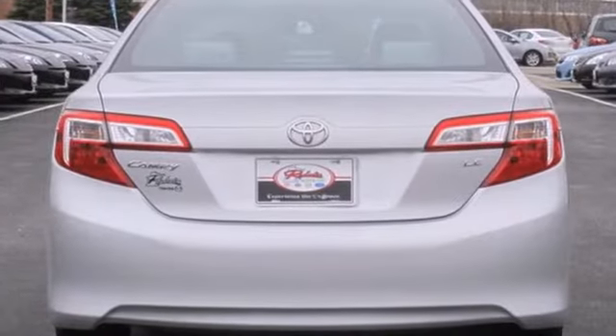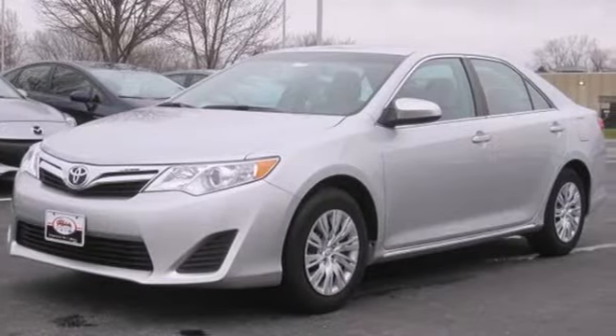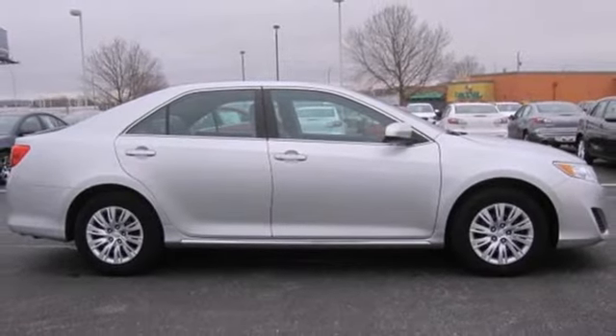a CD player with MP3 decoder and iPod connectivity, cruise control, anti-lock brakes and power windows. This stylish Camry gives a silky smooth ride. See it for yourself today.